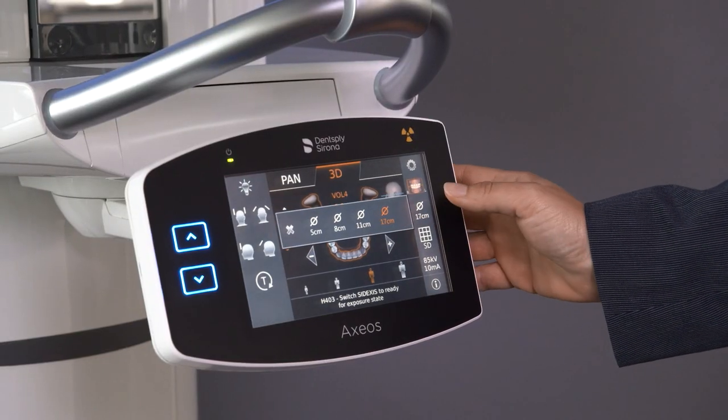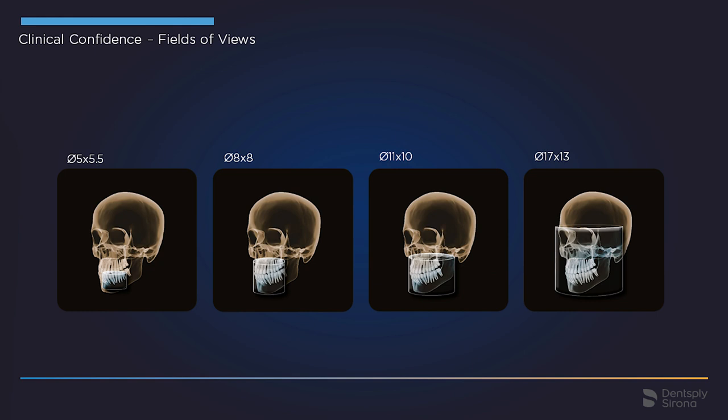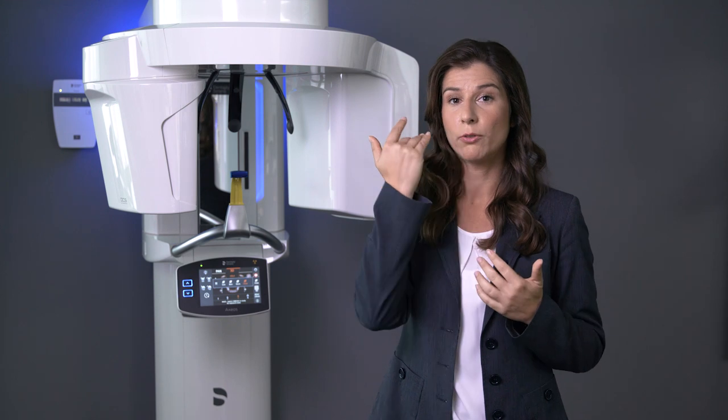Let's look into 3D first. Axios offers volumes according to your diagnostic need: a focused 5x5 for endodontic questions as well as single implant; 8x8 that shows the upper and lower jaw; 11x10 that covers the complete dentition including wisdom teeth; and the big field of view with 17 cm in diameter and 13 cm in height.